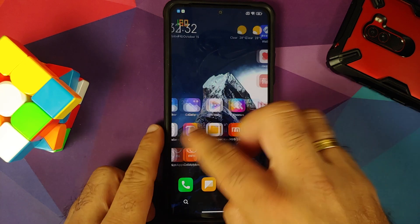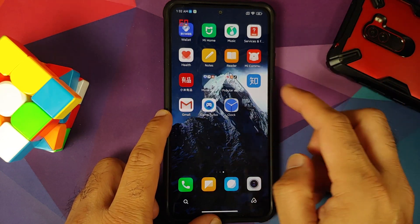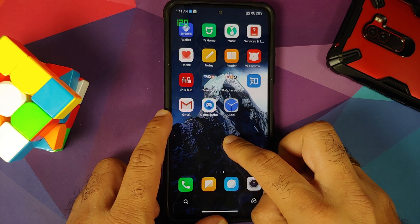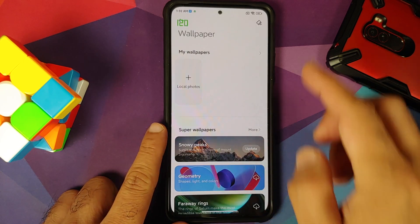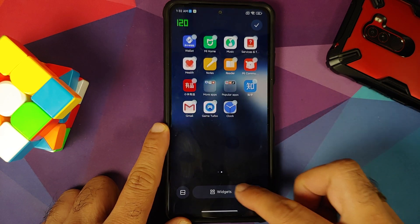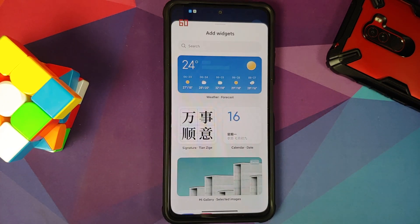As for widgets, out of the box you will not get the clock widget. You have to install the Android 12 Google Clock 7.1 APK, which is linked in the description. If you press and hold on the empty space, you get a UI that lets you tap an option to go to your gallery, change wallpapers, and if you go into widgets it is going to connect to the internet.